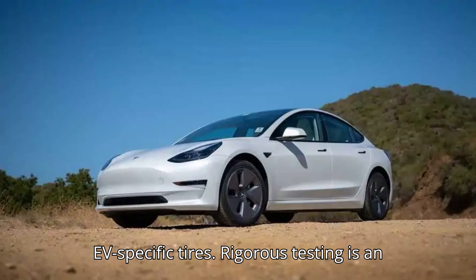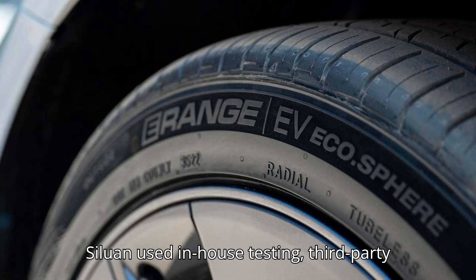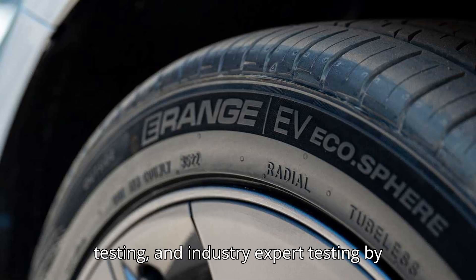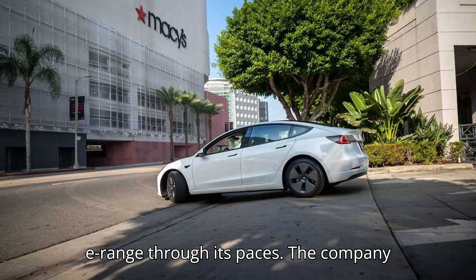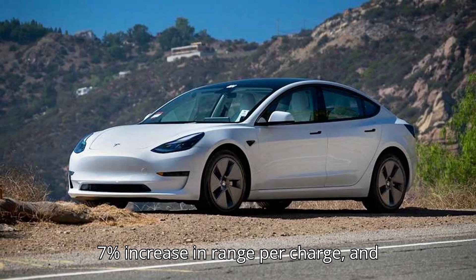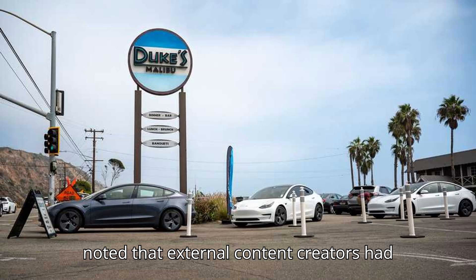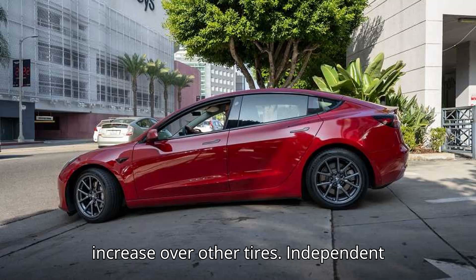Rigorous testing is an integral part of any new tire rollout. Silo and used in-house testing, third-party testing, and industry expert testing by journalists and EV enthusiasts to put the E-Range through its paces. The company stated that its evaluations show around a 7% increase in range per charge, and noted that external content creators had seen similar numbers, with an up to 7.5% increase over other tires.